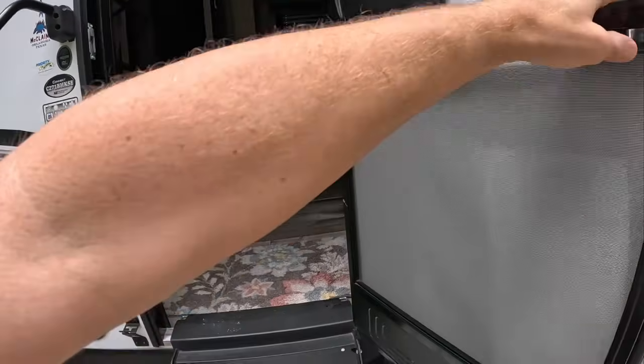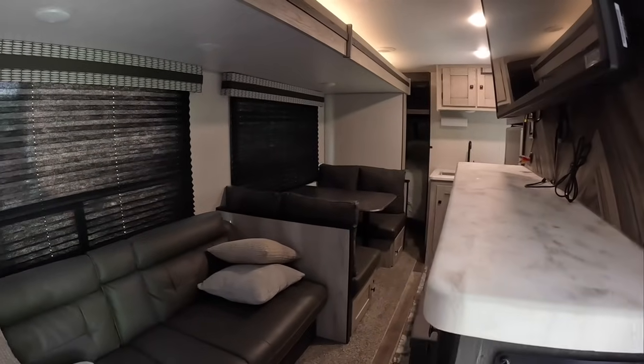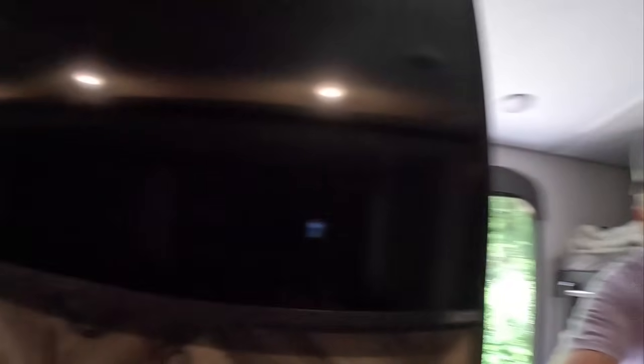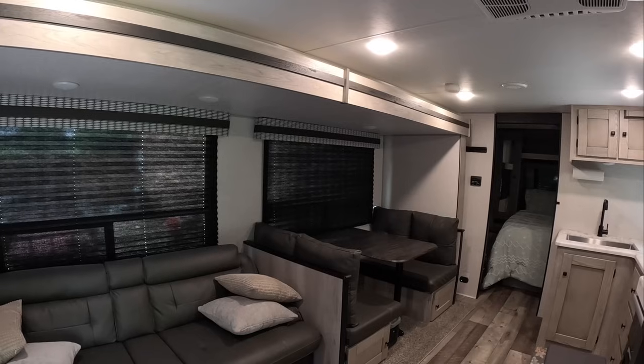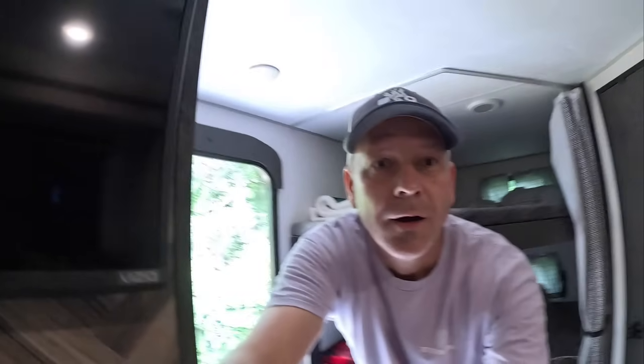There we go — home sweet home for the night. I always get nervous every time I push out the slide; I just feel like something's going to break, knock on wood. Alright, that's out now. Let me see if I need to cut off the fuse for the converter.